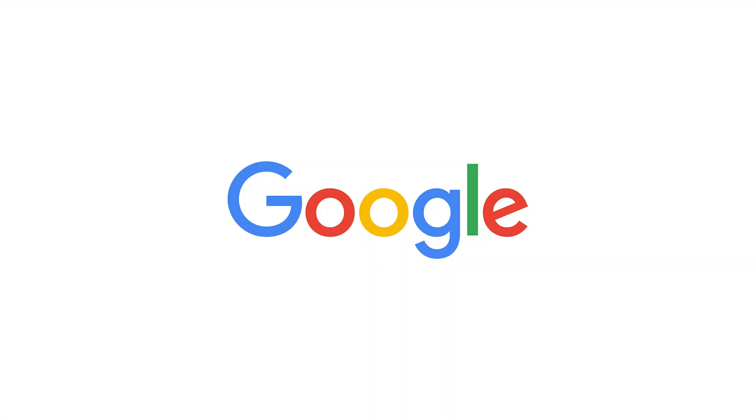100 years from now is where our most accurate scientific models predict until. But before we get to those predictions, I want to take a quick moment to thank today's sponsor, Google.